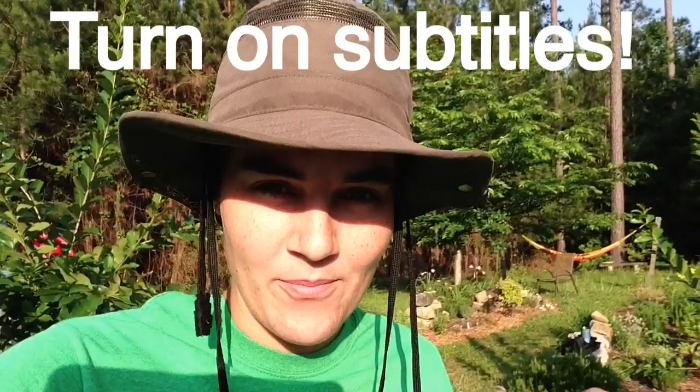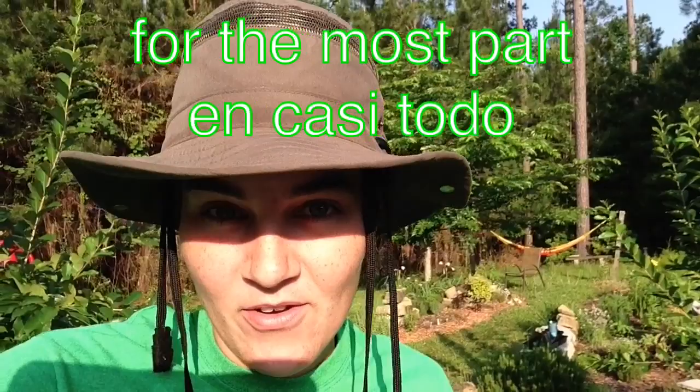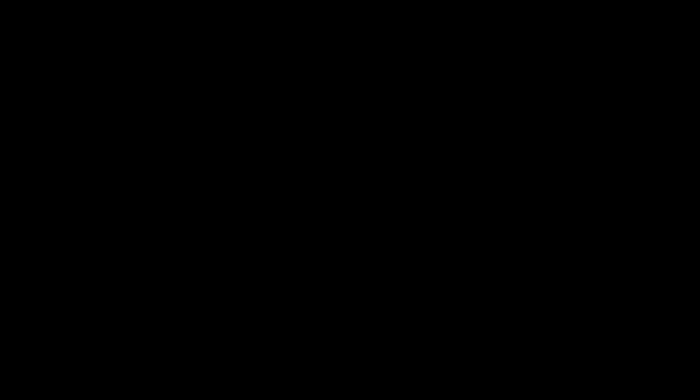I'm a gardener. I have an herb garden right out back my house and I have a few perennials mixed in and one bed of annuals back here around this tree next to the hammock, but for the most part it's an herb garden.